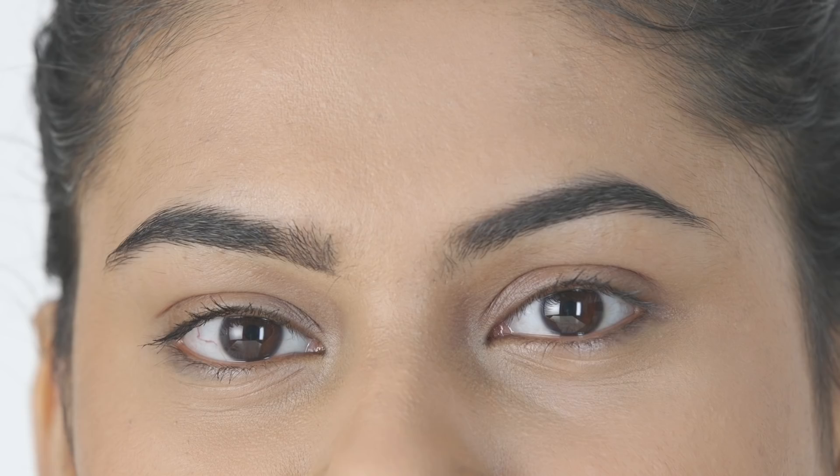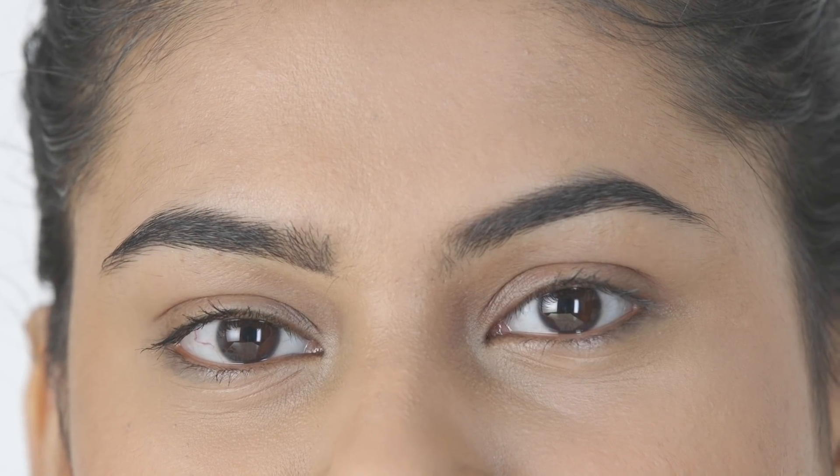Upturned eyes tend to slope upwards from the outer corner, giving the illusion of slight cattiness. Almond eyes tend to also be slightly upturned. These eye shapes do tend to take a variety of makeup well, although one should take the rest of the face into consideration as well.